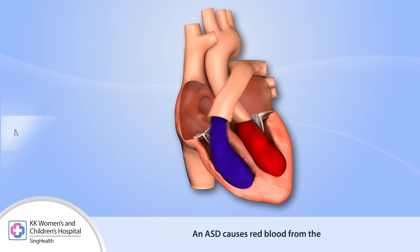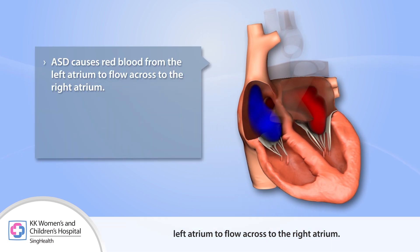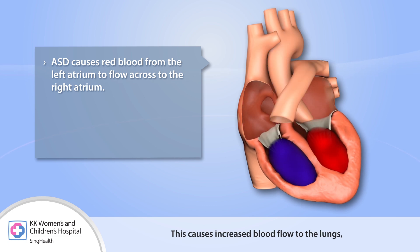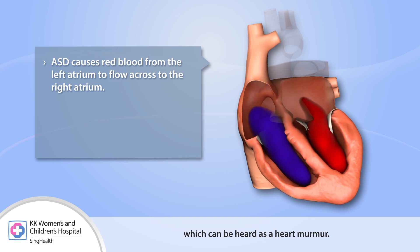An ASD causes blood from the left atrium to flow across to the right atrium. This causes increased blood flow to the lungs, which can be heard as a heart murmur.